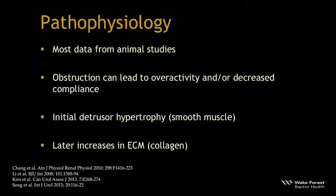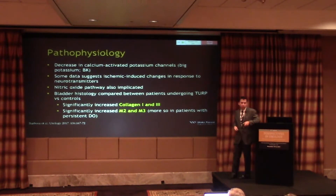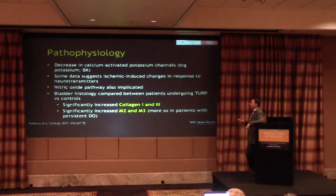In terms of pathophysiology, our understanding is mostly drawn from animal studies. Obstruction can lead to overactivity and decreased compliance — initially there's smooth muscle hypertrophy, and later increased collagen within the bladder, producing the trabeculated appearance seen on cystoscopy. There's a decrease in large-conductance potassium channels, and some data suggests ischemia-induced changes in neurotransmitter response. The nitric oxide pathway has been implicated — think about daily tadalafil. Bladder histology in TURP patients versus controls shows increases in collagen 1, collagen 3, and both M2 and M3 receptors — no CIS.